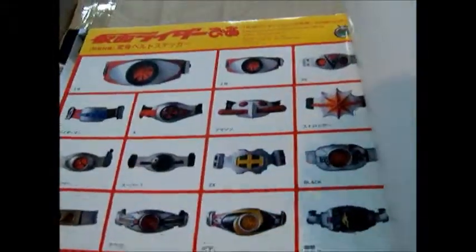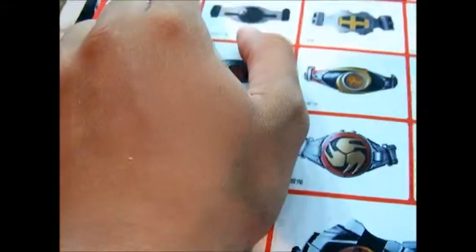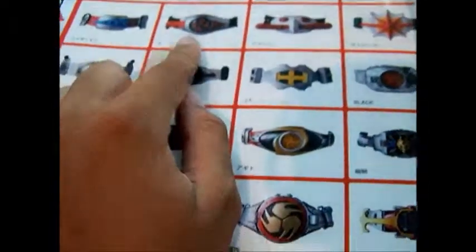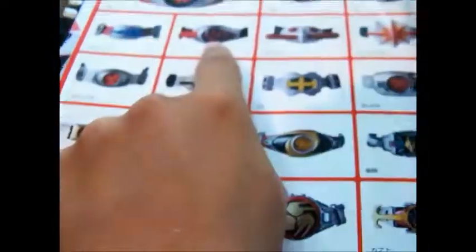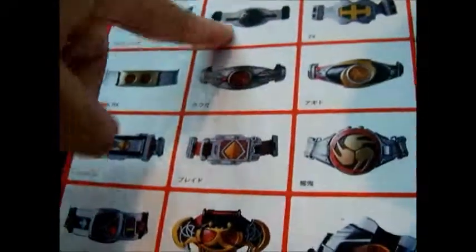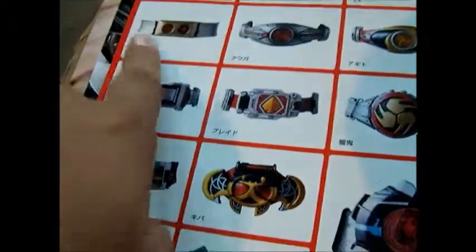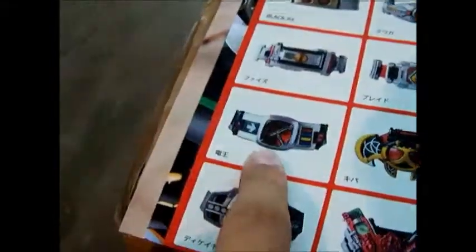These are the stickers: Ichigo, Nigo, V3. This one was Rider Man, then X, Amazon, Stronger, Skyrider. This was Super 1 — yeah, this is Super 1, this is X. Z-Cross, Black, Black RX, Kuga, Agito, Ryuki, Faiz, Blade, Budo, Deno, Kiva, Decade, Double, and OOO. That's the sticker part.